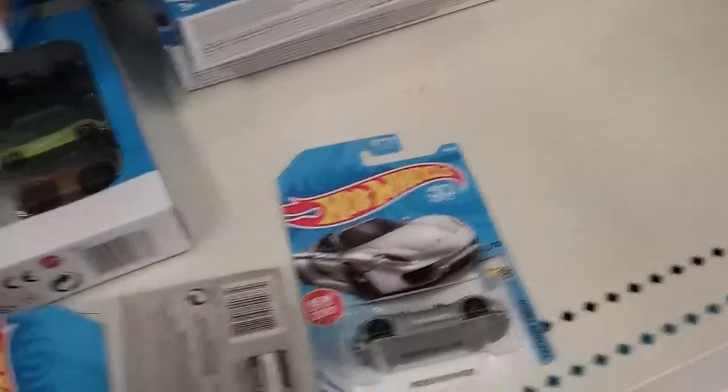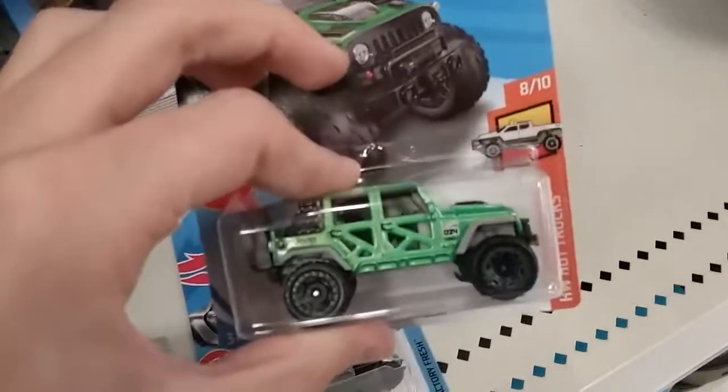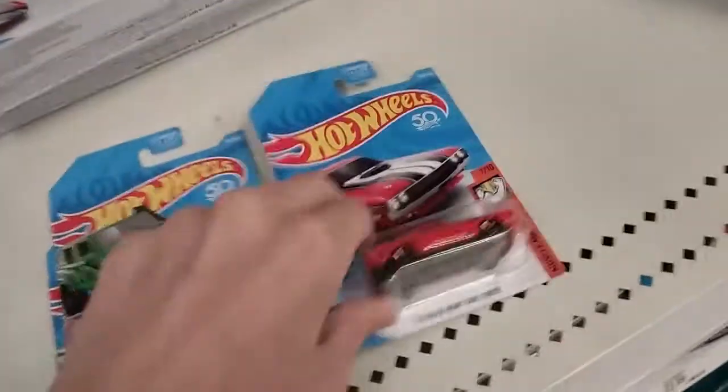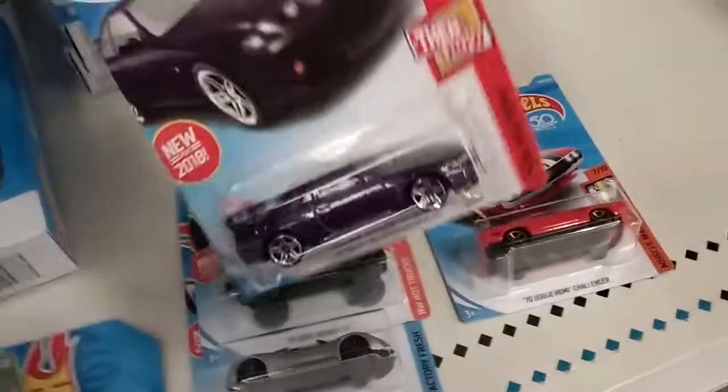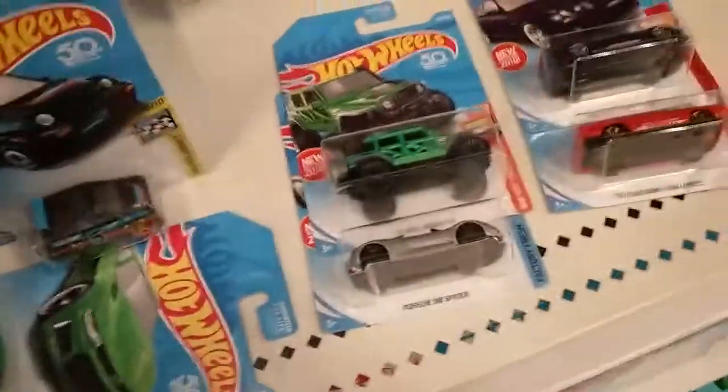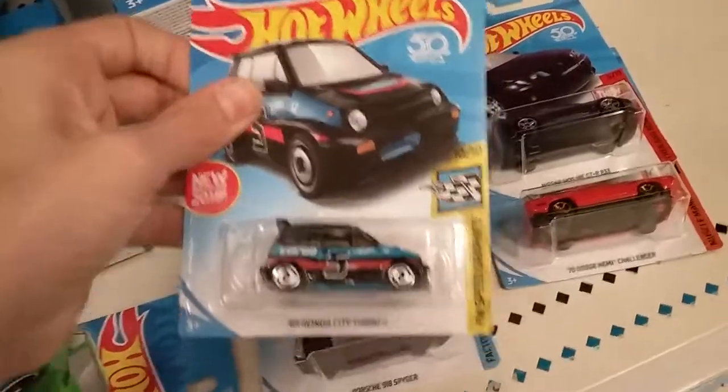Porsche 918 Spyder, 17G Wrangler, Dodge Heavy Challenger, Lonely Sunshine GTR R33, Black Honda City Turbo 2.